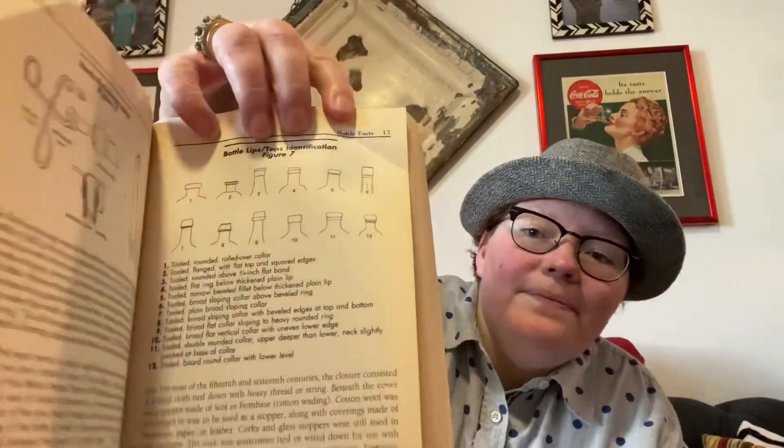The next bottle is in the book — this one is Bromo Seltzer, Emerson Drug Company, Baltimore, Maryland. This bottle is really common; you see these in antique stores a lot. It is embossed and a really cool cobalt blue. The bottom says number 12, and this one has a tooled lip with a rounded rolled-over collar, so it most resembles number one in the book. I found this in the Kovel's Bottle Book listed under medicine.